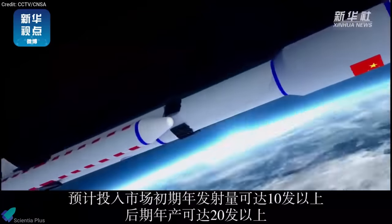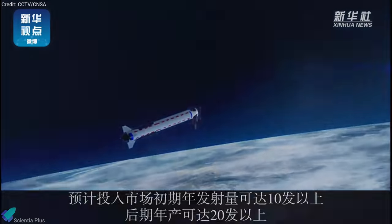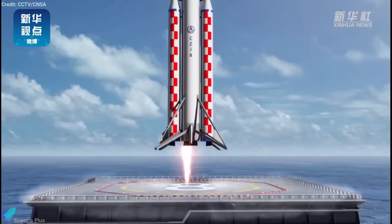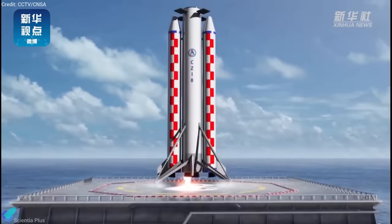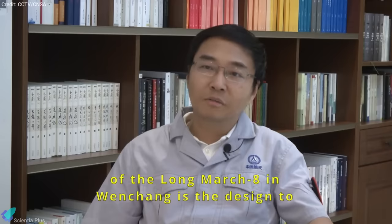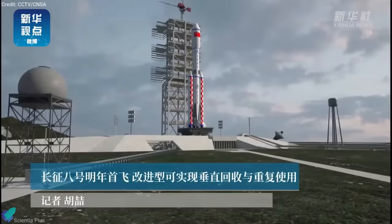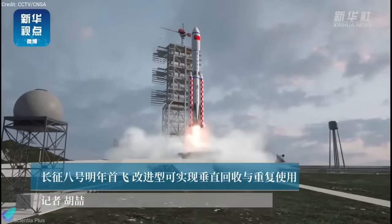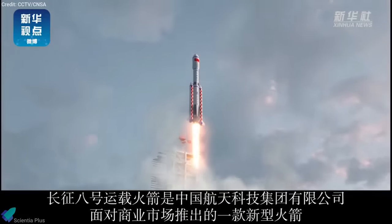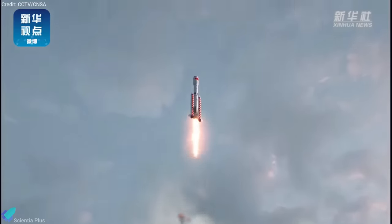A planned future launch vehicle variant of the Long March 8 will be partially reusable by featuring a combined recovery of the first stage and the boosters as a single unit. According to Chinese officials, the future Long March 8 rocket's launch cycle will be reduced to 10 days. The Long March 8 is expected to fill a gap in Chinese capabilities by sending satellites to geosynchronous or sun-synchronous orbits, depending on the mission needs.